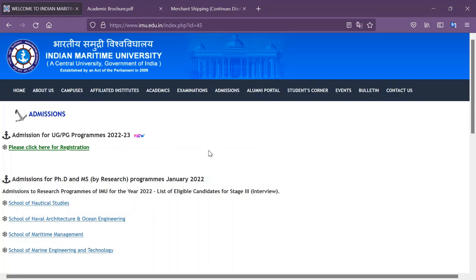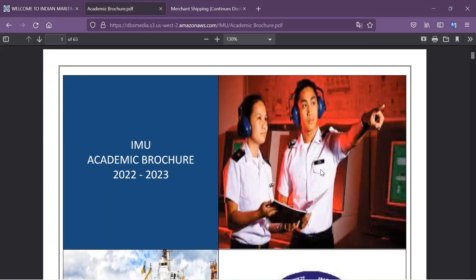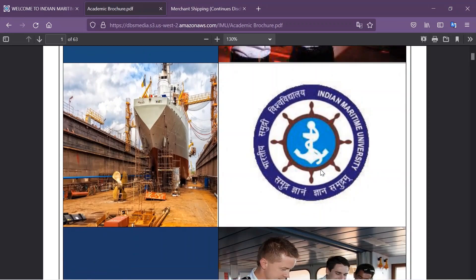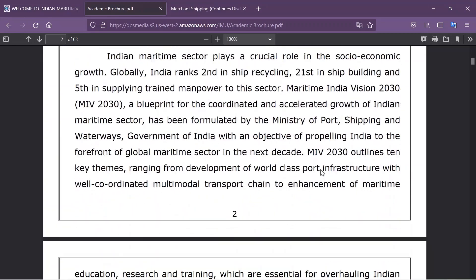As you can see, this is the Indian Maritime University's website, and here in the admission section you can find the link for registration. It is written here: admissions for UG and PG 2022-2023. Let's have a look at the academic brochure for this year and move on to the main section, which is the admission criteria.